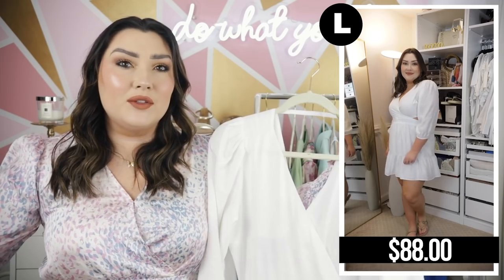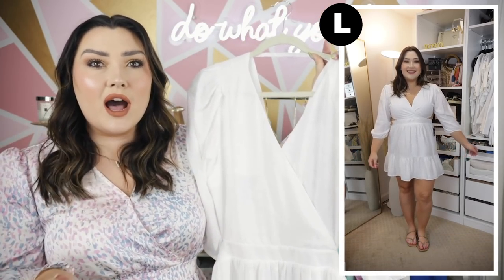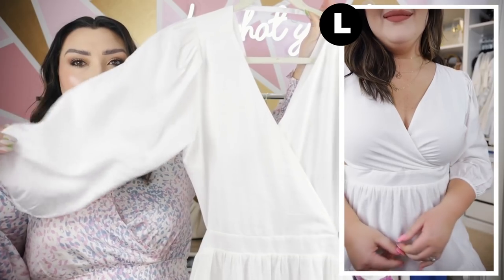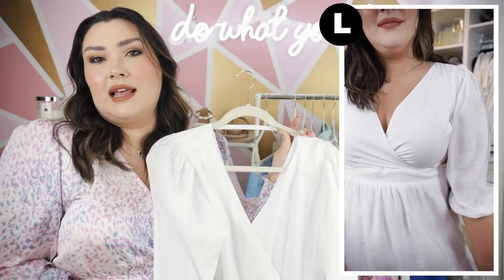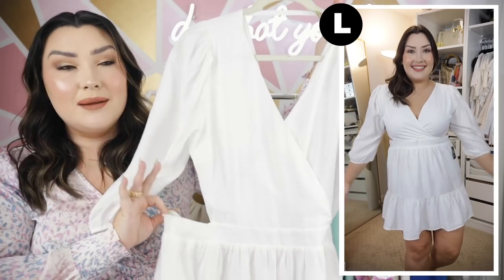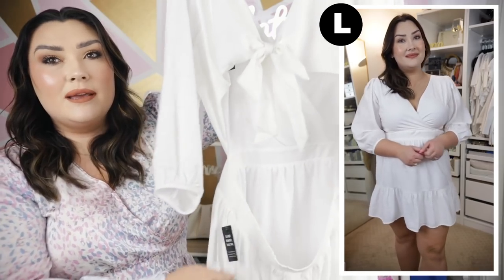Next we have a white dress, which is a staple for spring and summer. I love wearing white - especially when your skin gets a little more tan in the summertime, white just really pops. This dress has such a pretty cut with kind of a faux wrap thing going on up top. The sleeves are one of my favorite parts - very flowy and just gives that effortless, innocent kind of look. The main thing about the dress is that it has this cutout, which honestly I didn't know about when I bought it, but it's nice to step outside your comfort zone.